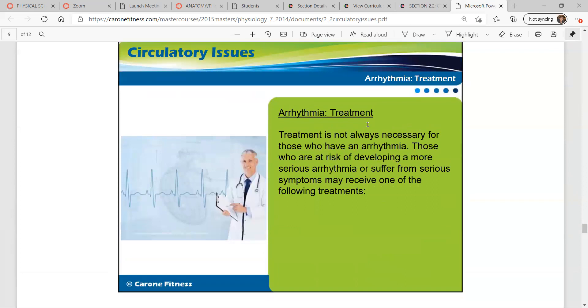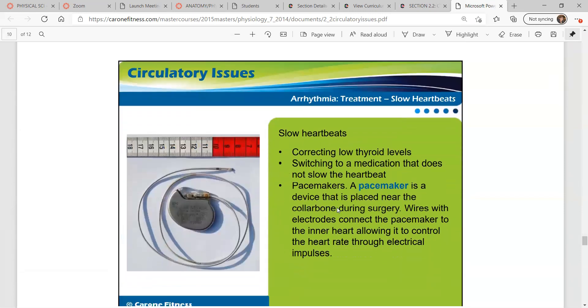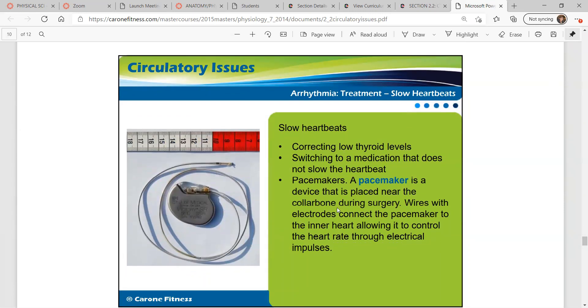Treatment isn't always necessary for those who have an arrhythmia. For slow heartbeats, treatments can include correcting low thyroid levels, switching to a medication that does not slow the heart, or a pacemaker. A pacemaker is a device placed near the collarbone during surgery. Wires with electrodes connect the pacemaker to the inner heart, allowing it to control the heart rate through electrical impulses.